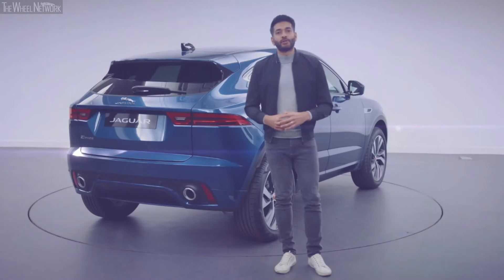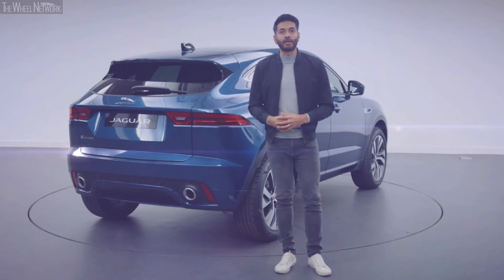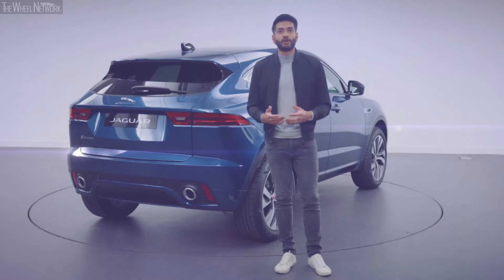Alex will introduce you to the ePace interior shortly, but first let's explore some of the significant changes beneath the new exterior. To do that, I'll hand over to my colleague Craig Hargreaves, who can take you under the skin of the new ePace in our virtual studio.